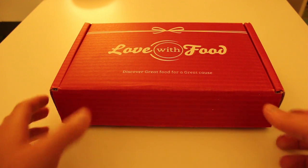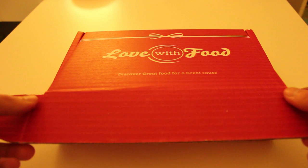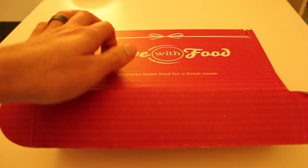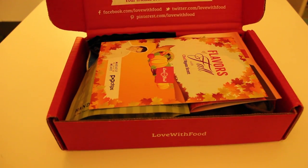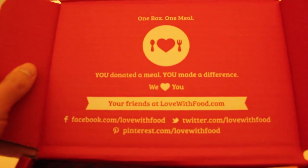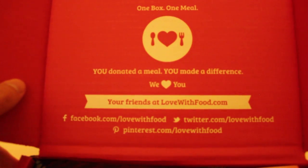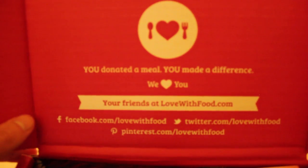So let's break into it here. I really like the box. Let's see what they say on the top here. It says: one box, one meal. You donated a meal. You made a difference. We love you. So I guess that's their deal — it's supposed to be kind of a one-to-one sort of thing.